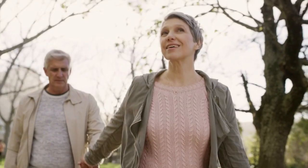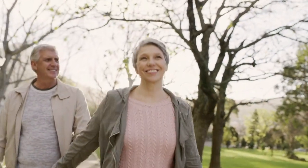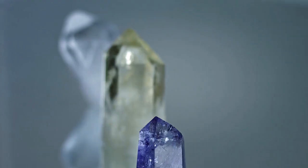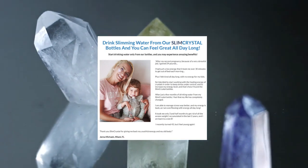So yes, you can trust this product. There are many people having great results with Slim Crystal and you can have results as well. However, you need to keep in mind that each body will react in a unique way. That's a little bit obvious, but I'm telling you this so that you are realistic about your treatment and expectations.